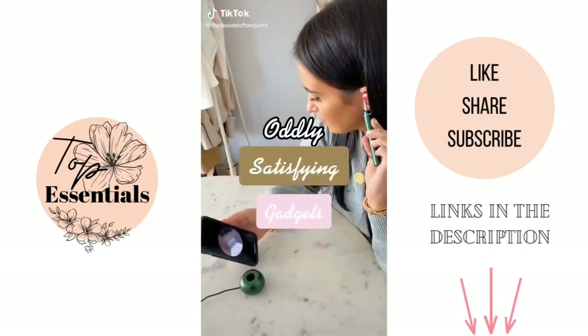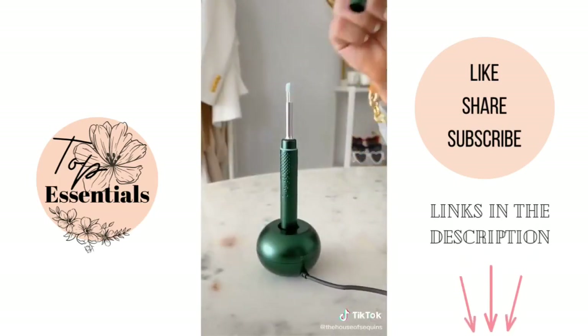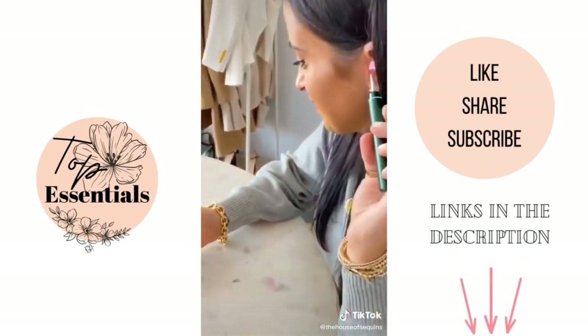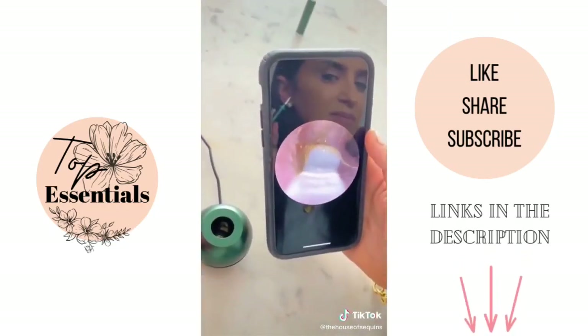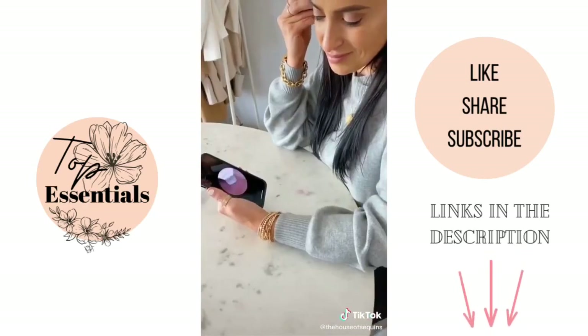Oddly satisfying gadget — trigger warning, this gadget is for people who like Dr. Pimple Popper. This is a rechargeable visible earwax cleaner with an app you download to actually view inside your ears live right from your phone while cleaning. It's a great tool for seeing what you're actually doing rather than poking around aimlessly with a Q-tip. It is the definition of oddly satisfying.